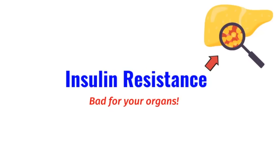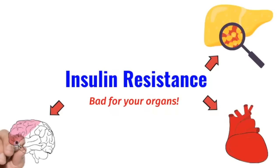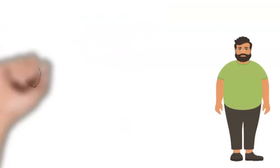It can cause fatty liver disease, because insulin causes your liver cells to produce and store fat. It causes inflammation in your heart and blood vessels, which could lead to a heart attack. In your brain, the inflammation can cause a stroke, dementia, or Alzheimer's disease. That's why they now call Alzheimer's disease type 3 diabetes. It can also damage your kidneys, leading to chronic kidney disease and the need for dialysis.